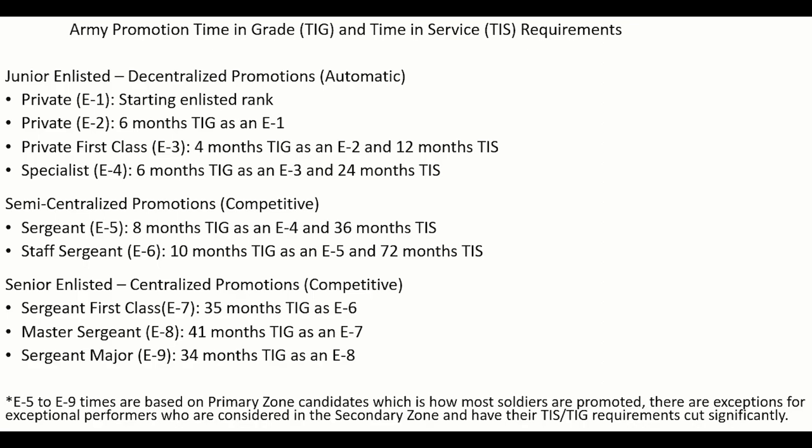For example, for an E2 Private Second Class to be promoted to an E3 Private First Class, he must spend a total of 12 months in the Army (Time in Service) and 4 months as a Private Second Class (Time in Grade). For an E3 Private First Class to be promoted to either of the E4 ranks, he must spend a total of 24 months in the Army and 6 of those months as a Private First Class. A graphic shows the Time in Service and Time in Grade requirements for all enlisted ranks.